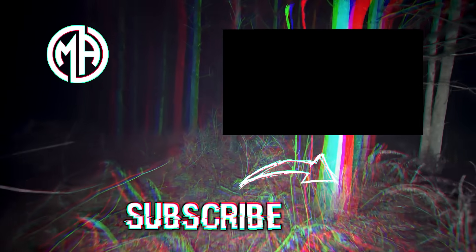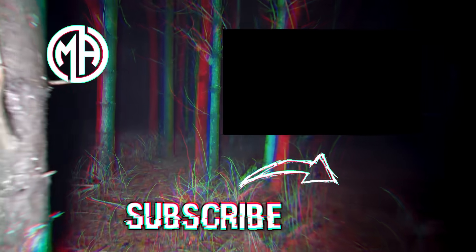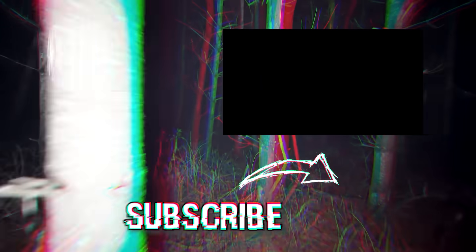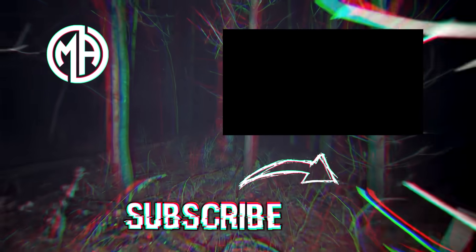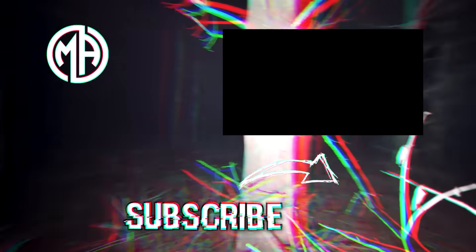I have been your host James, and I will catch you in the next video.